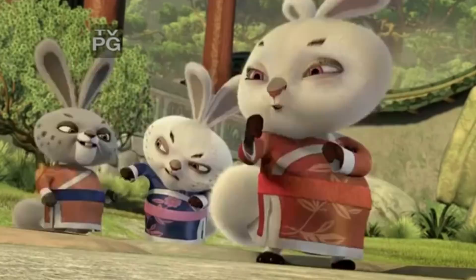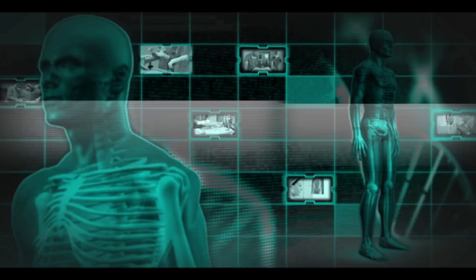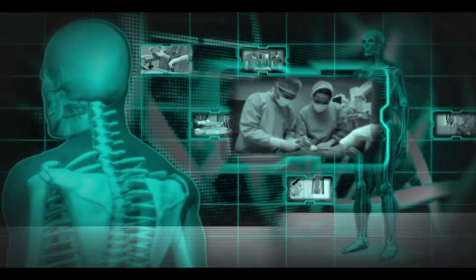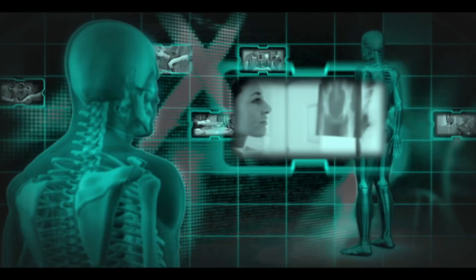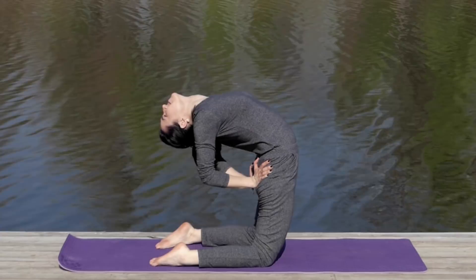We have a couple more recommendations for you based on Katsuzo Nishi's health system. As we all know, spinal curvature can cause all kinds of problems for your internal organs. That's why it's very important to control your posture all day long and even at night. Katsuzo says that maintaining a straight spine can give you almost an extra inch of height, and it has beneficial effects on both the digestive and circulatory systems. So try to pay attention to your spine and practice good posture.